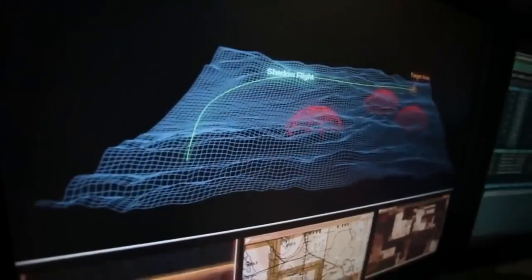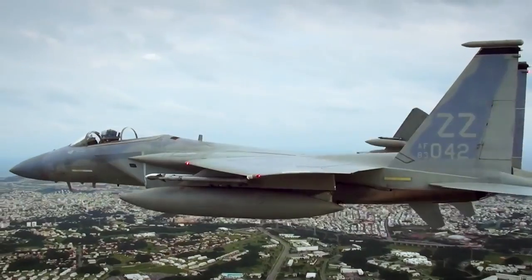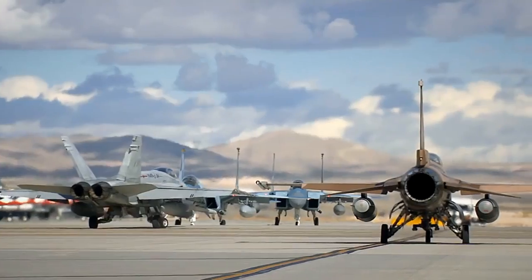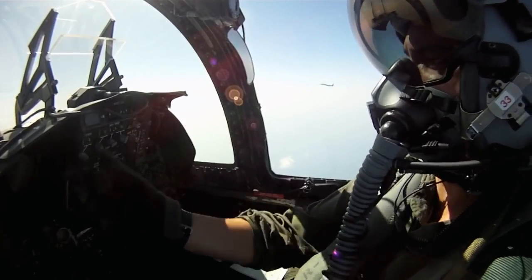The X-1 program broke the sound barrier. The barriers that we're breaking in today's flight test are more related to technology. The aircraft that the Air Force are flying currently and the ones that the F-35 are going to replace are typically thought of as fourth-generation airplanes. Fourth-generation airplanes have a lot of systems. When they were designed, a lot of those systems didn't exist.